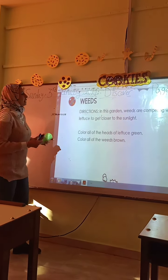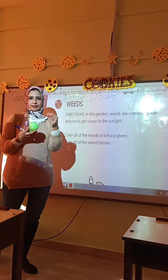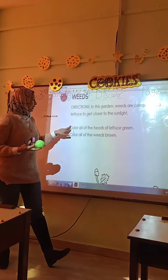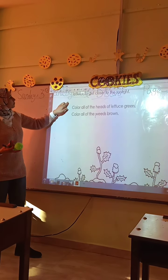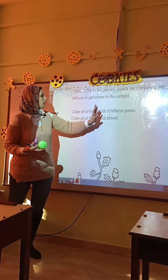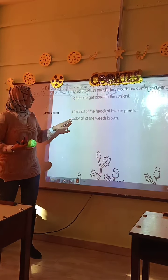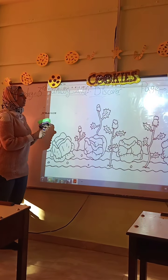Directions: in this page, weeds are competing — fighting with lettuce to get closer to the sunlight. Color all of the heads of lettuce green. Color all of the weeds brown.